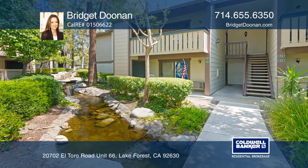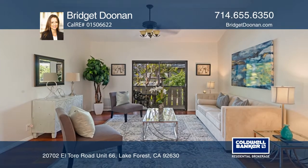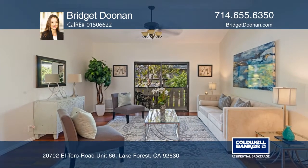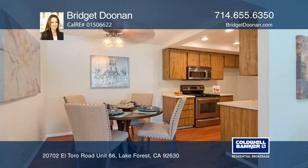Charming two-bedroom, two-bath upper unit located in a fabulous interior location, overlooking the pool and streams from every window. This home is totally turnkey and has just had a major facelift.